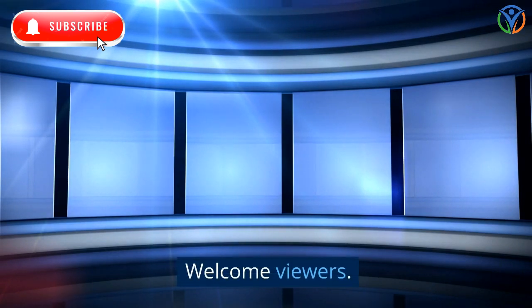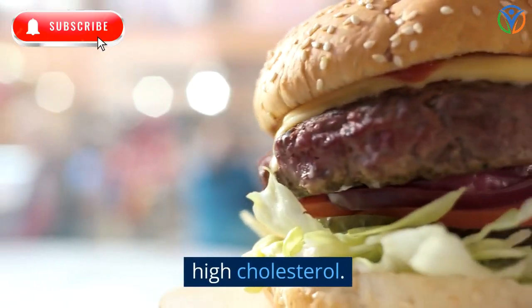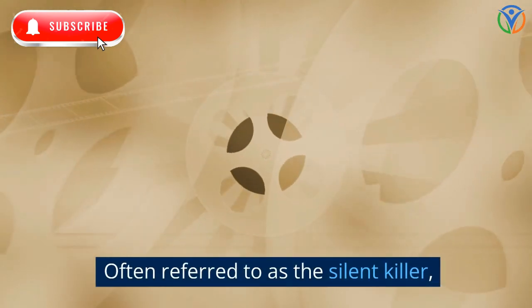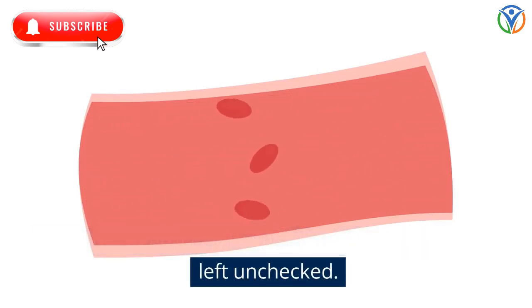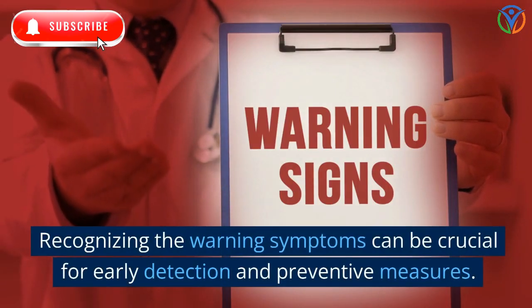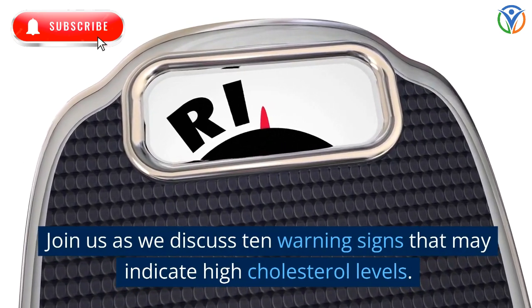Welcome viewers! Today, we're shedding light on an essential aspect of heart health: High Cholesterol. Often referred to as the silent killer, high cholesterol can have serious consequences if left unchecked. Recognizing the warning symptoms can be crucial for early detection and preventive measures. Join us as we discuss 10 warning signs that may indicate high cholesterol levels.